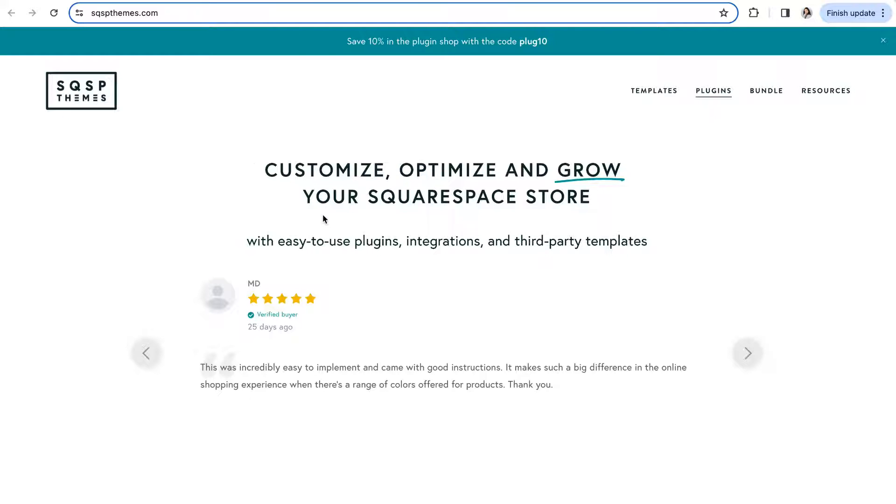And that is our roundup of where to find the best plugins to enhance your Squarespace website. Hopefully you found this helpful and it got you thinking about some new creative customizations you can add to your site. Don't forget that links to all of these plugins are in the full blog post linked in the description below. Subscribe to our channel — we post new videos every single week, and we hope to see you in the next one.